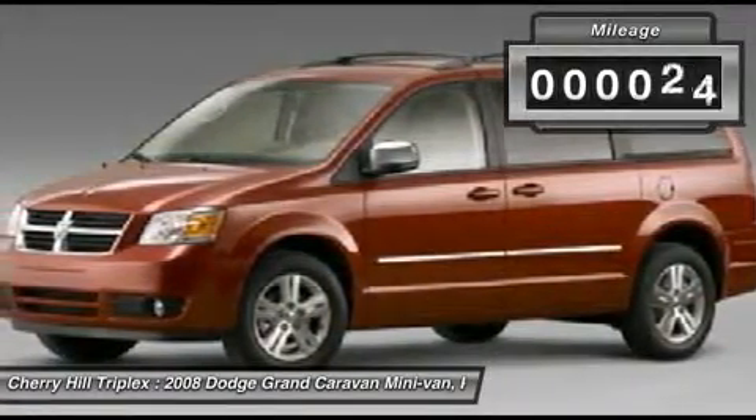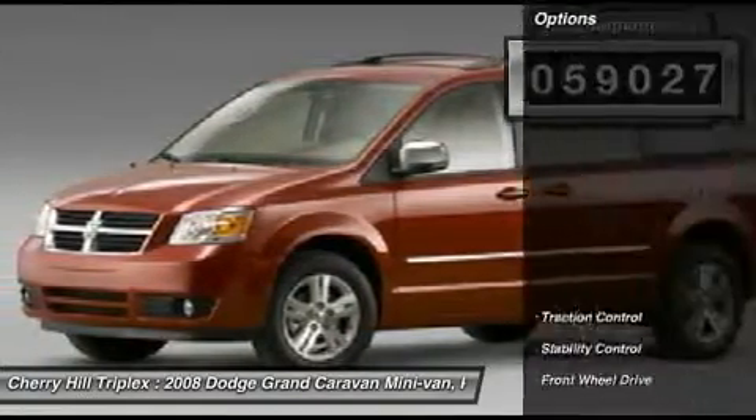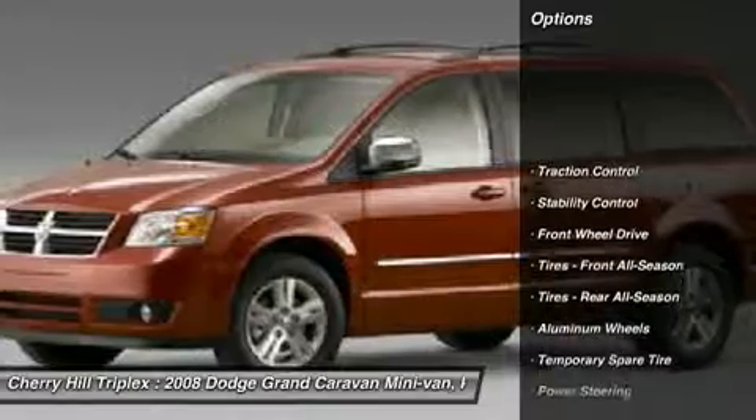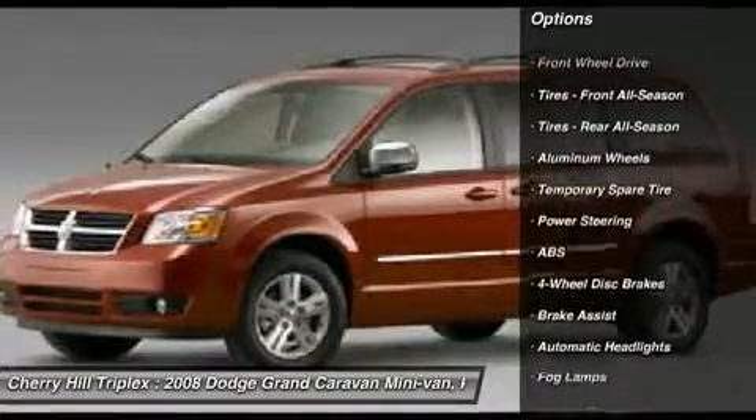This vehicle has less than 60,000 miles. Here are some of this vehicle's great options: anti-lock braking system, stability control, steering wheel audio controls, and traction control.